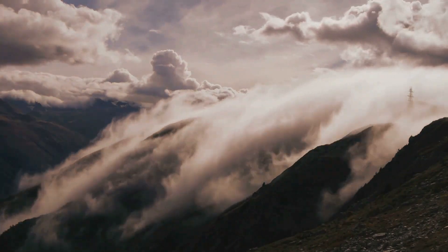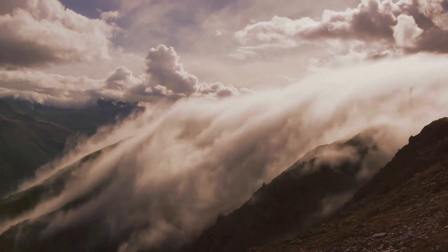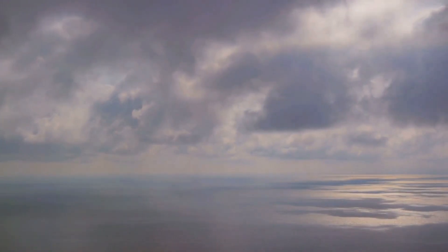These clouds, however, are not stationary. Driven by wind currents, they travel across the globe, carrying their precious cargo of water. Some clouds may journey for thousands of miles, crossing continents and oceans, before releasing their life-giving rain.